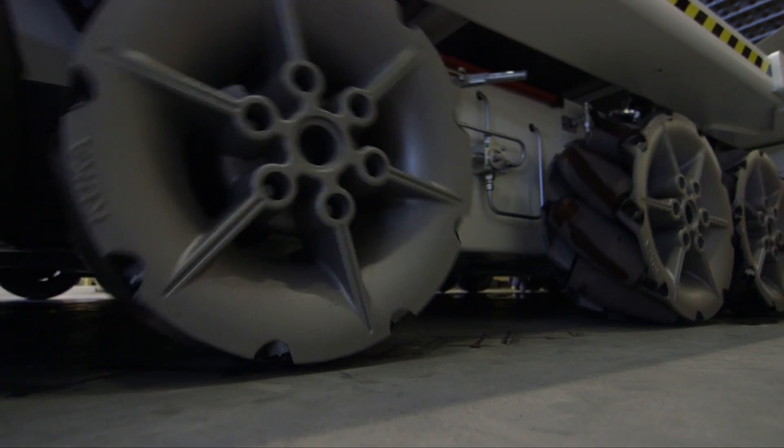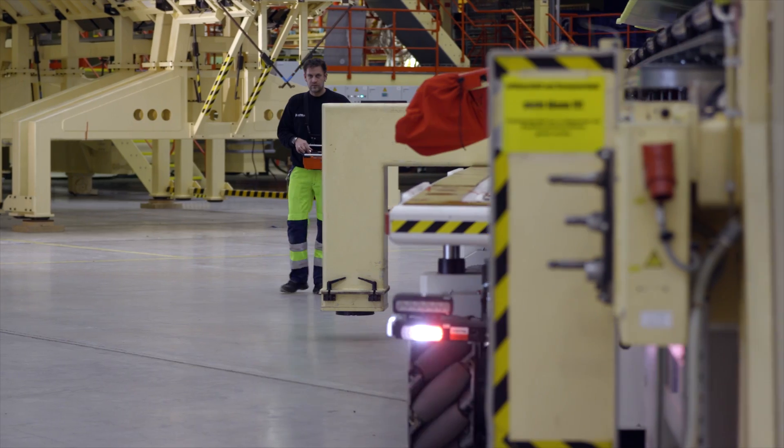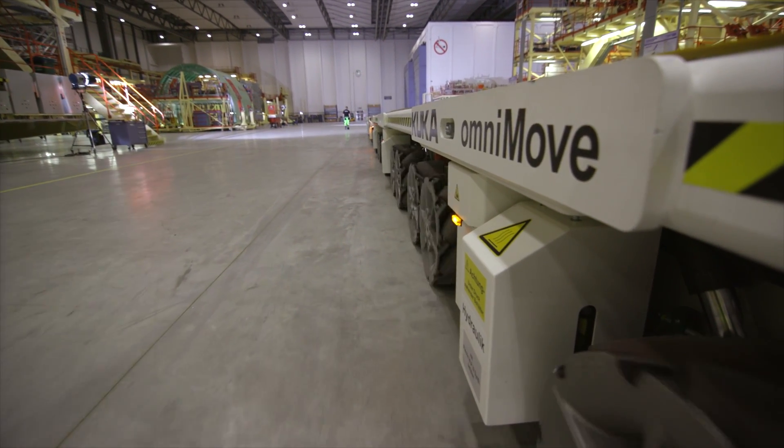We run three shifts a day with four operators. Every one of them must be able to steer it and have an easy learning curve to work with it. And it is certainly a complex solution for complex movements.